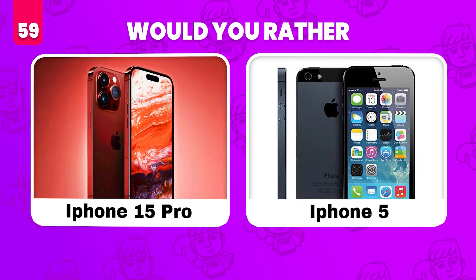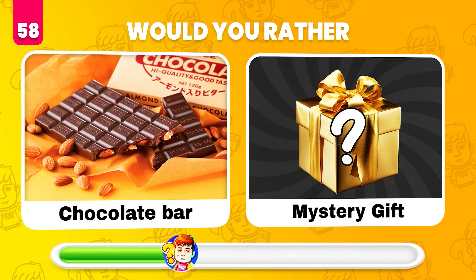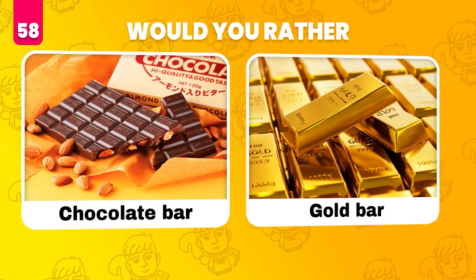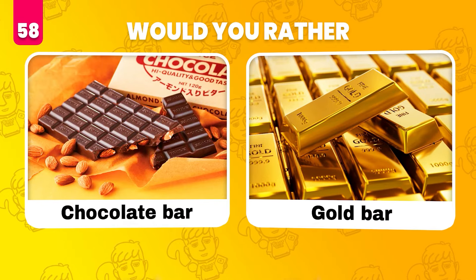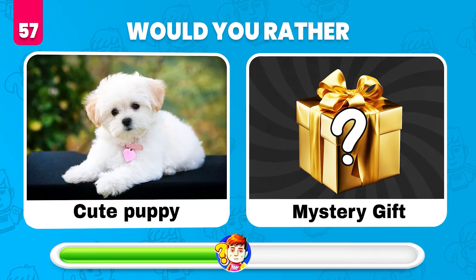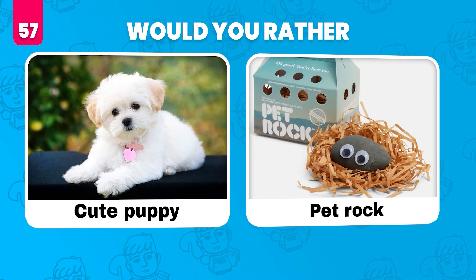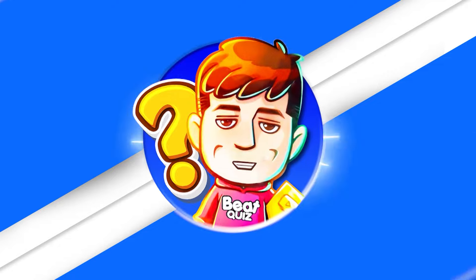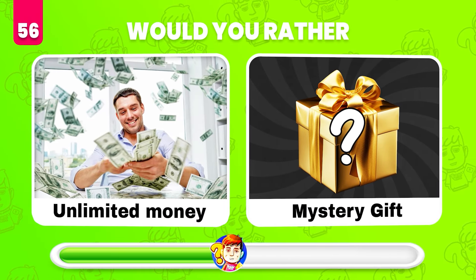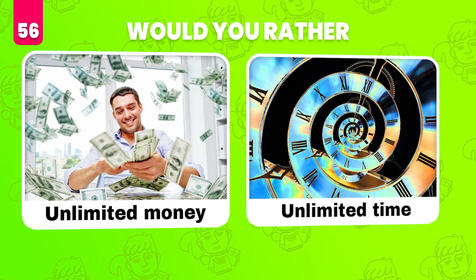Would you rather have a chocolate bar or whatever's in the mystery gift? A gold bar! Would you rather get a cute puppy or get a mystery gift? A pet rock. Would you rather have unlimited money or get a mystery gift? Unlimited time!